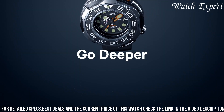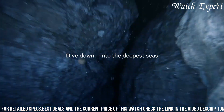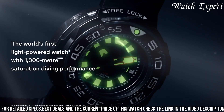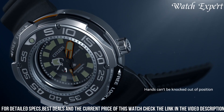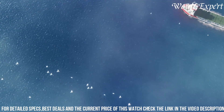Powered by Eco Drive technology, it converts light into sustainable energy, ensuring reliable operation without the need for battery changes. With its exceptional water resistance and reliable quartz movement, it's a dependable companion for both professional divers and outdoor adventurers. Citizen's commitment to excellence shines through in every detail, reflecting their legacy of watchmaking mastery.